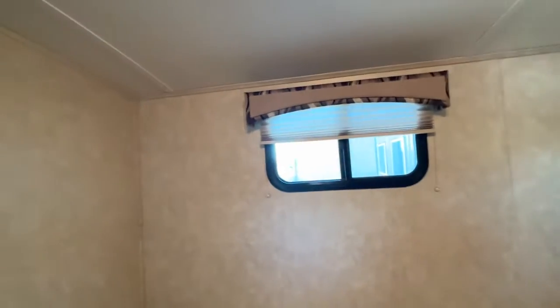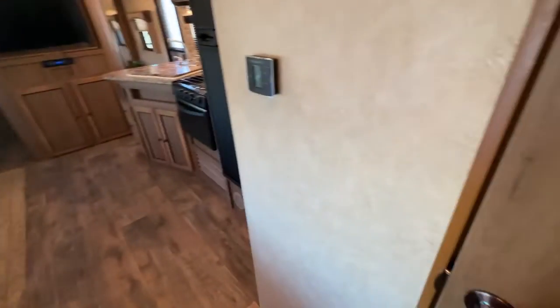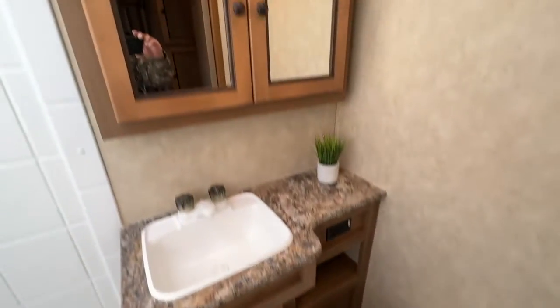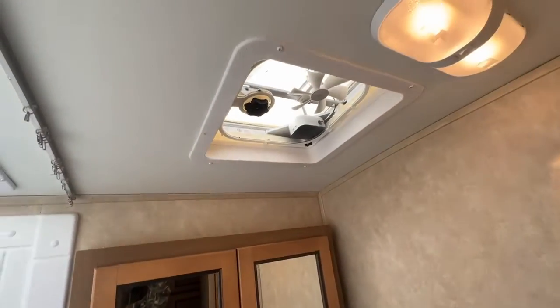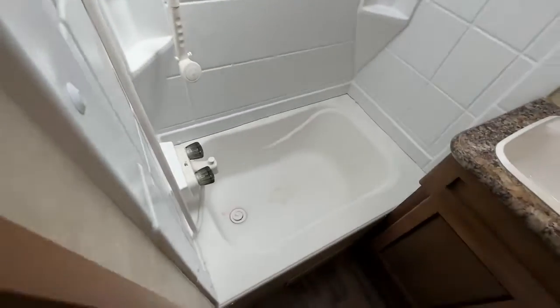We believe this model probably had a fourth bunk here because it's been taken out — so you could either build another one in or just leave it as is; this is the way we bought the trailer. To the right you have your bathroom: foot flush toilet, vanity, big medicine cabinet, fan, big skylight, and then your shower-tub combination.